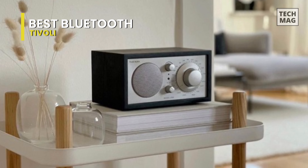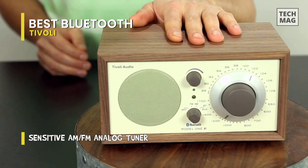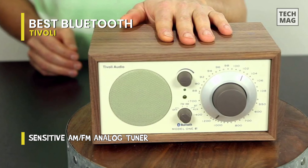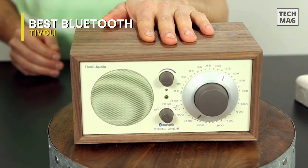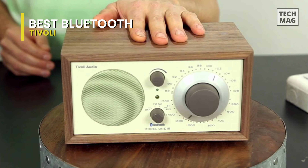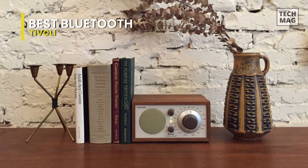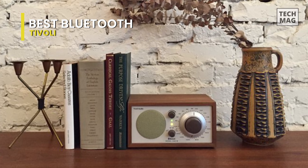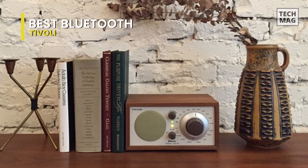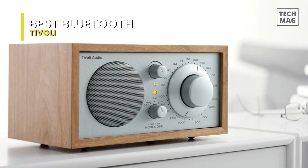The Model 1BT uses high-performance Bluetooth technology, and the simple interface makes wirelessly connecting your smartphone or tablet a cinch. You can also expect a reliable and robust wireless connection. The large tuning dial is more than just part of the Model 1BT's aesthetic — the oversized controller enables extremely sensitive AM/FM tuning, helping the Tivoli Radio obtain a solid signal and enhancing sound delivery.